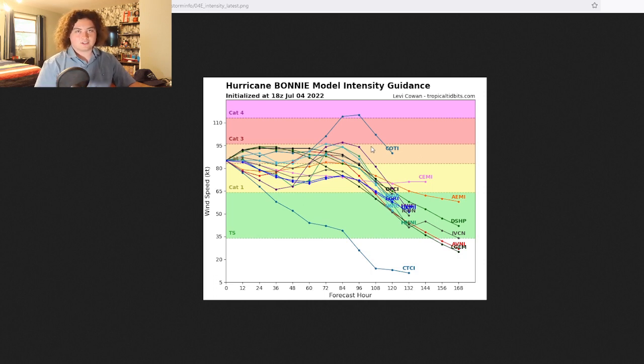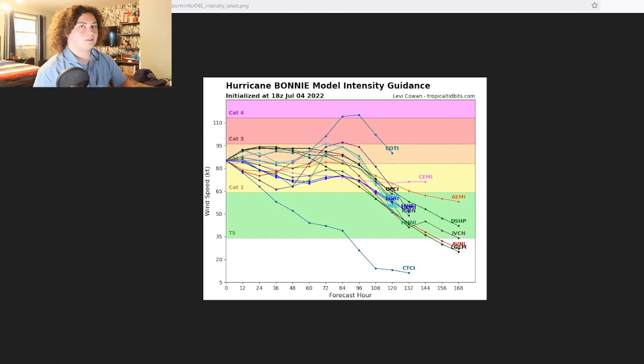Shout out to Sarkar Pianist for saying this wasn't going to be a Category 2 hurricane — well, it's a Category 2. We've been having a little competition in the comments, so go check out their channel. I'll leave a link in the description below. With that, let's go ahead and get into the models.